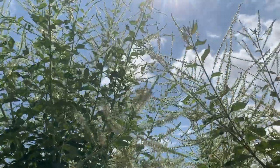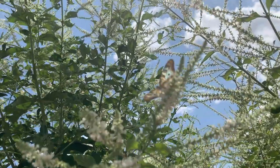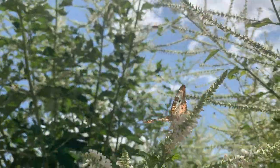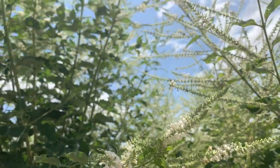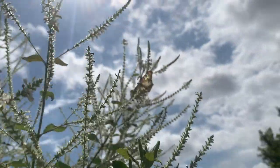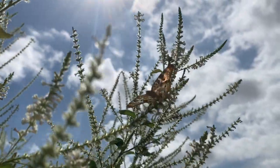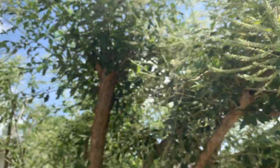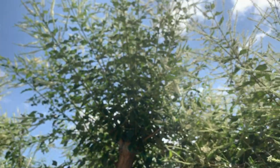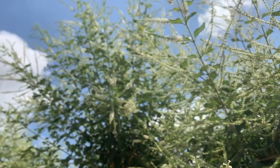New butterfly on the sweet almond - we've got a white peacock! How pretty is he? Check it out. It's a perfect example of male butterflies coming to this flower for making sperm cells with salts - pretty cool.